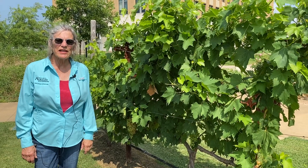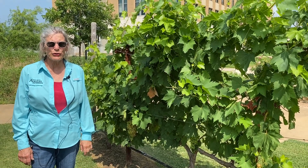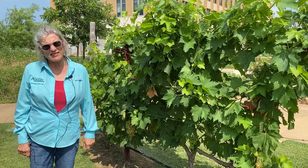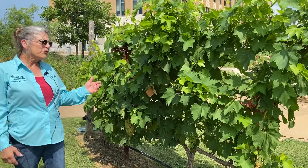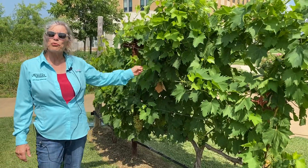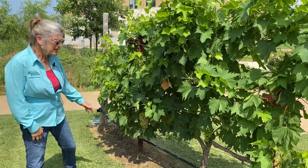I'm Fran Pontash, Texas A&M AgriLife Extension Viticulturist. I'm here at the Texas A&M Leach Teaching Garden in our vineyard. We're standing today in front of Victoria Red, one of our premier table grapes, and you can see why.